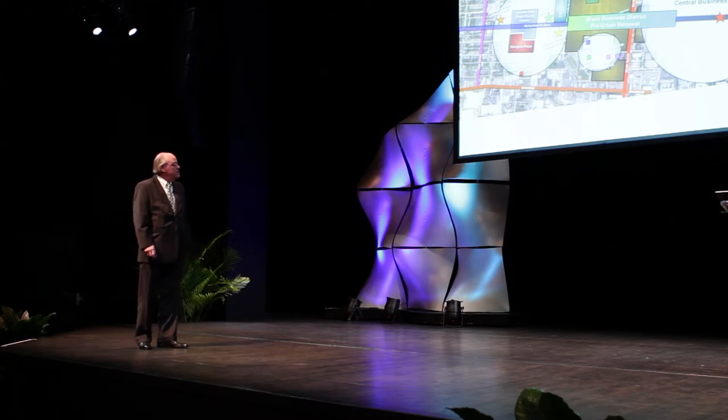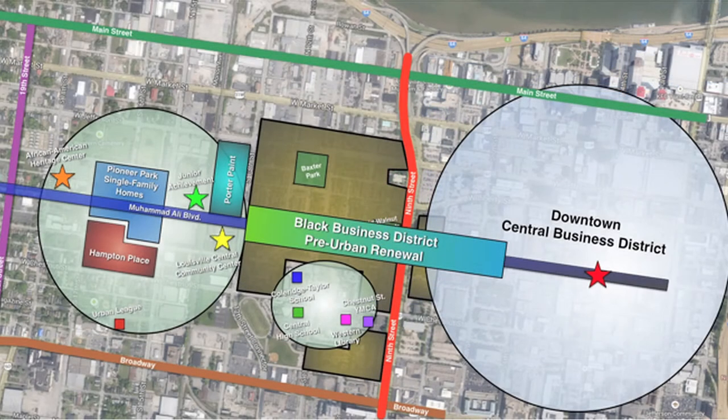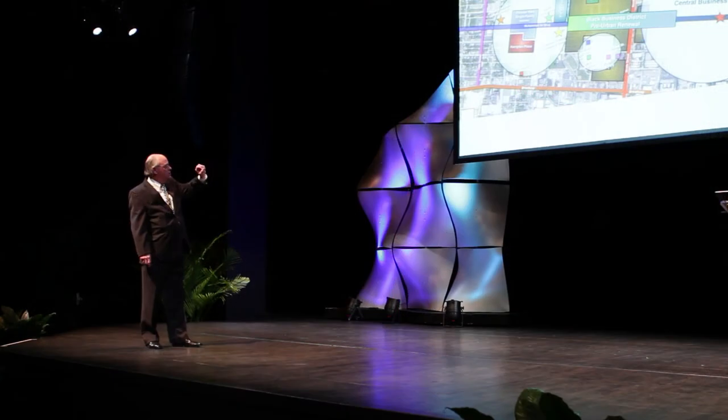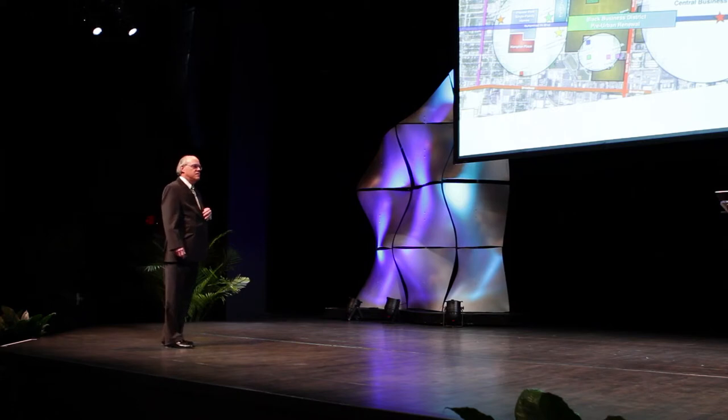One last slide. This is where there used to exist what I'm calling a black business district. In the days of segregation, when Black people could not shop at those stores on 4th Avenue, this is where their shops were, their entertainment district, where they went to work, play, and buy things. Urban renewal destroyed that in the 1960s. Isn't it interesting how, if it were still in existence and could have been rehabilitated, how it would connect these two areas? I'm going to turn it over to Sam now to talk about the vision of West Louisville.